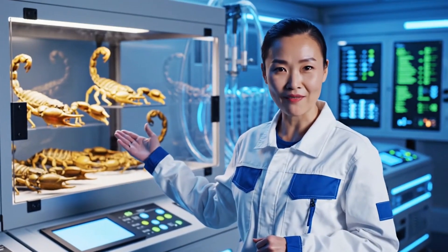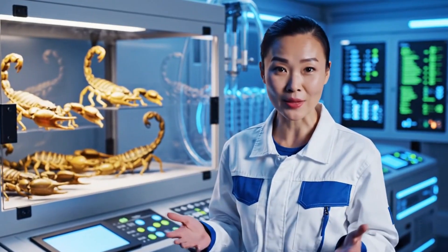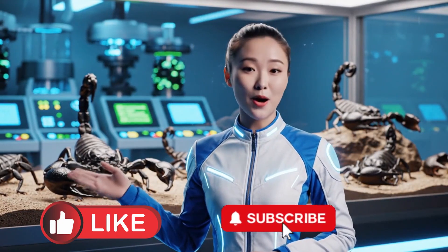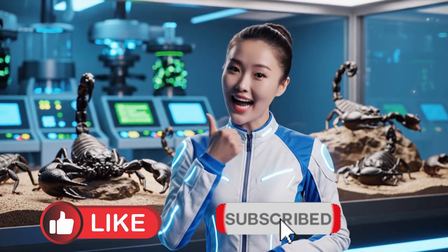Welcome inside our Scorpion Venom Factory. Today, I'll show you how we transform live scorpions into life-saving medical products. Stay with me. This process will amaze you. But before we begin, please help us like and subscribe.